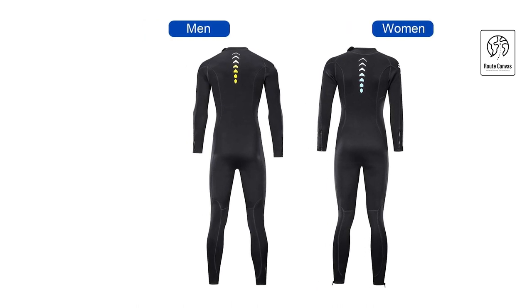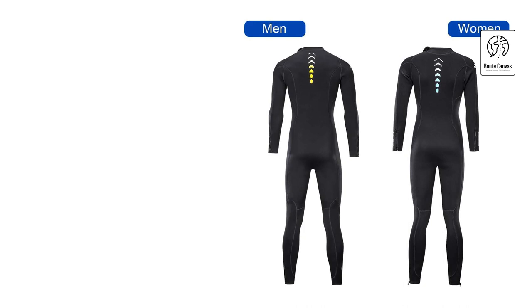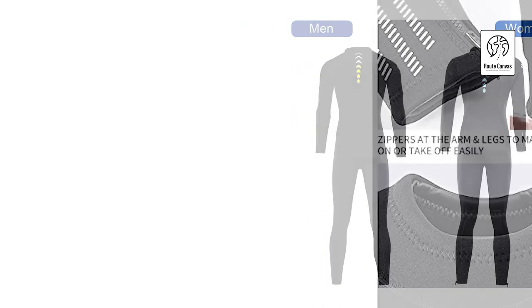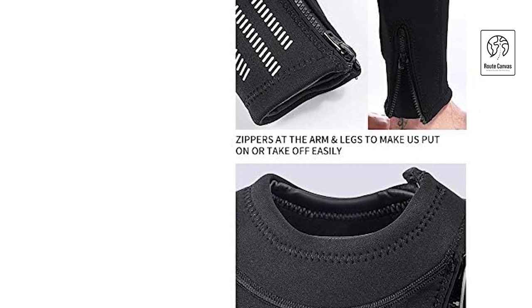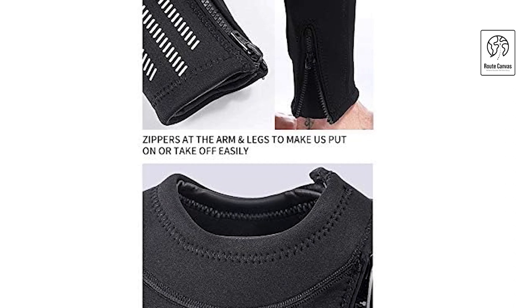Our anti-abrasion knee pads provide superior protection, ensuring durability and comfort in any underwater terrain. As a wetsuit, it allows water in, but this water quickly warms against your skin, creating a cozy thermal barrier. Remember, the snugger the fit, the warmer you'll be in the water.